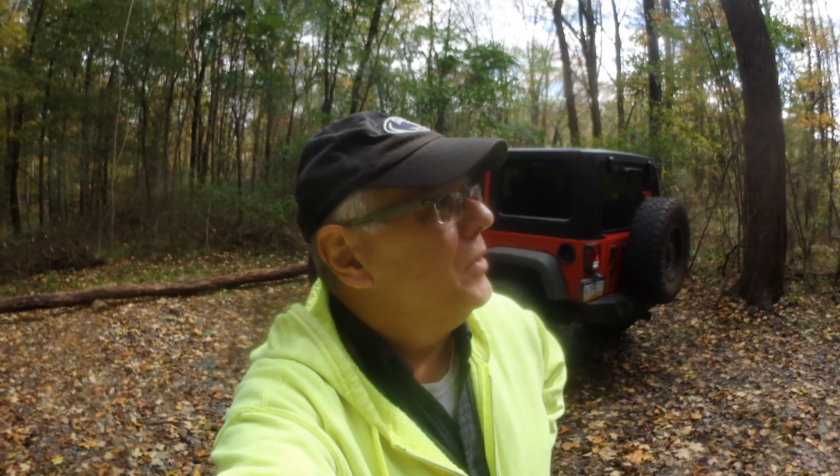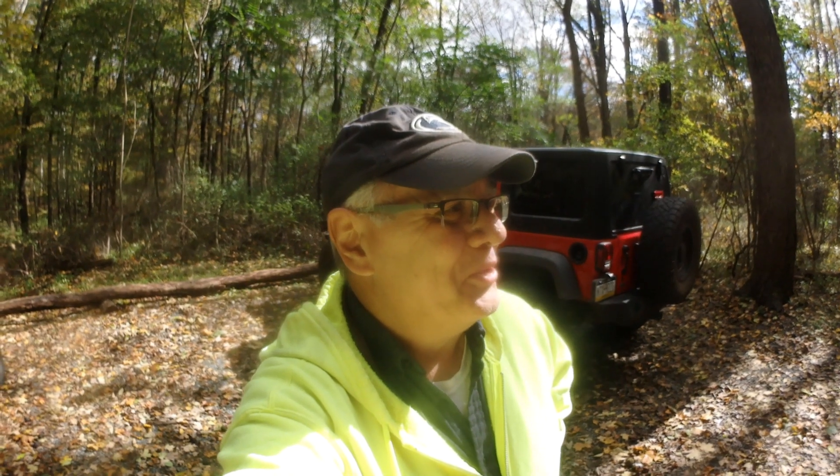We are at the Hornbeck Trail up in the Delaware Water Gap National Recreation Area. It is October 4th. We've got a brisk fall day, about 60 degrees, maybe the high 50s. Nice breeze to keep the gnats down. That's a good thing.